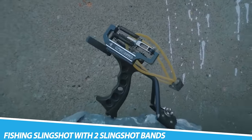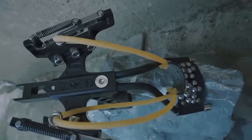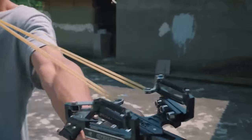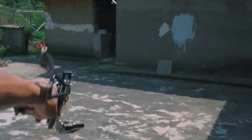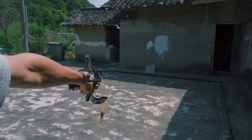Fishing Slingshot with Two Slingshot Bands. A fishing slingshot with two slingshot bands is a device used for fishing that combines the mechanics of a traditional slingshot with the purpose of casting a fishing line. It typically consists of a handle and a forked arm, with two slingshot bands attached to the ends of the arm. The user can pull back on the bands, similar to a traditional slingshot, and release them to cast the fishing line out into the water.